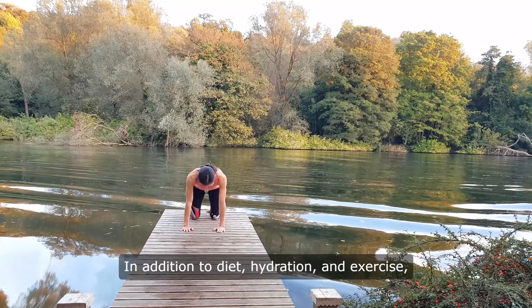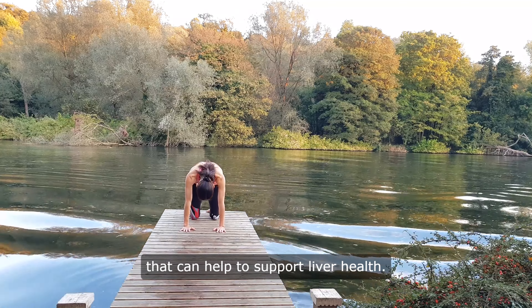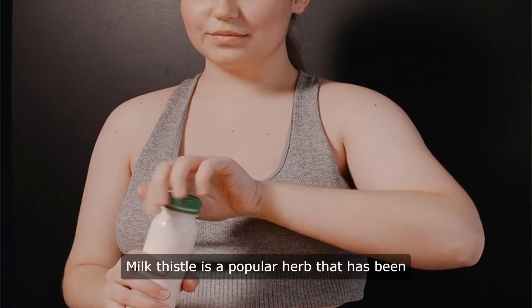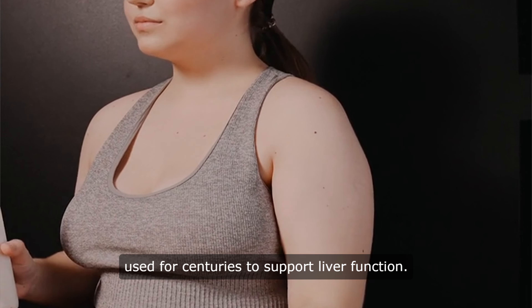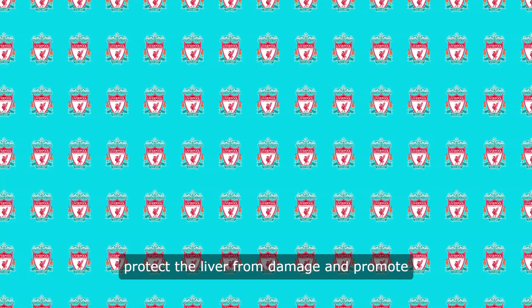In addition to diet, hydration, and exercise, there are also several natural remedies that can help to support liver health. Milk thistle is a popular herb that has been used for centuries to support liver function. It contains a compound called silymarin, which has been shown to help protect the liver from damage and promote the regeneration of liver cells.